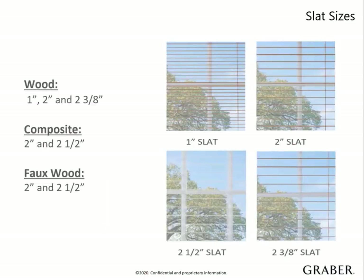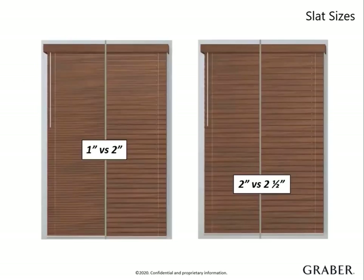We offer multiple slat sizes that vary by type. Real wood has the most options. Our 1-inch slat is perfect for small windows. Our 2-inch slat has a classic look and spacing for ideal privacy and light control. 2½ and 2⅜ offer a wide, bold look to the outside when the slats are tilted open. Overall window size is a factor when choosing the right slat. A larger slat is more proportional to a larger window. It also provides more viewability, which is especially ideal when a customer has a stunning view.